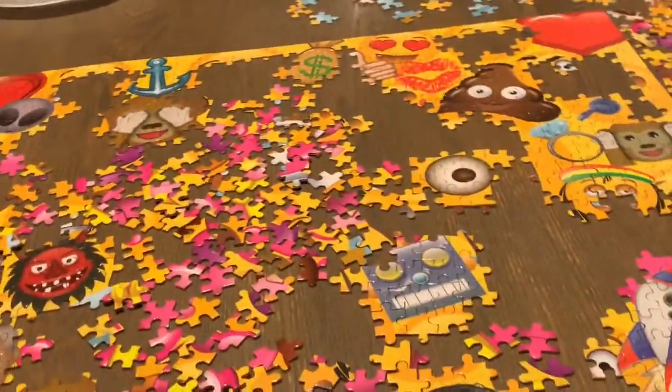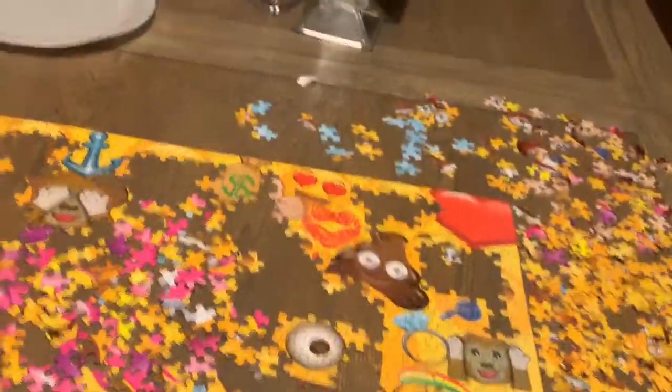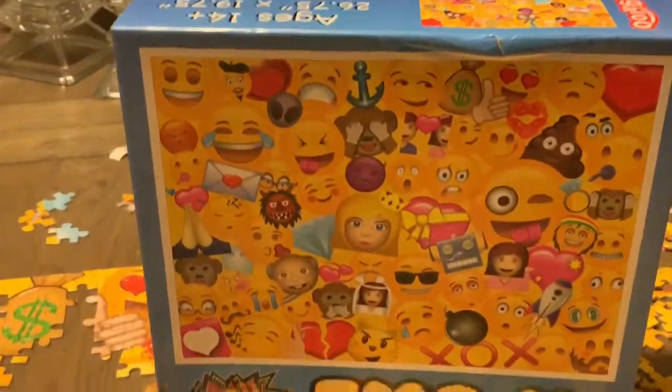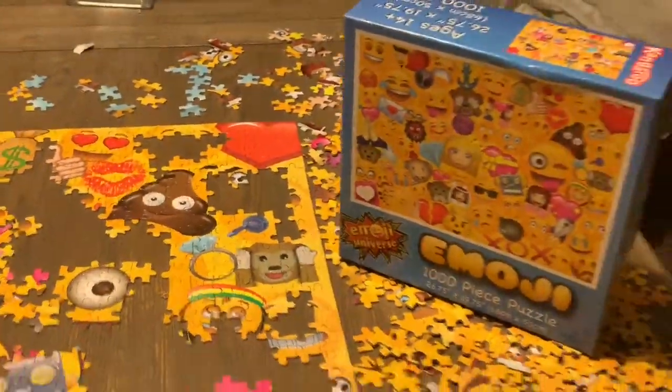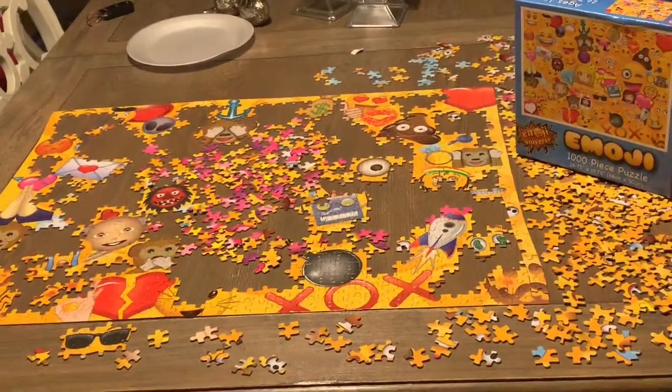Oh, here we go — didn't know where I put this. So here's what we got. Maybe I should put it off to the side so you can see. Here's what we got, and this is the progress that I have made.